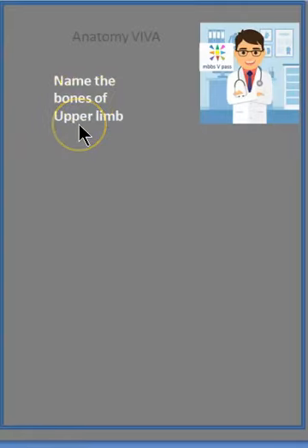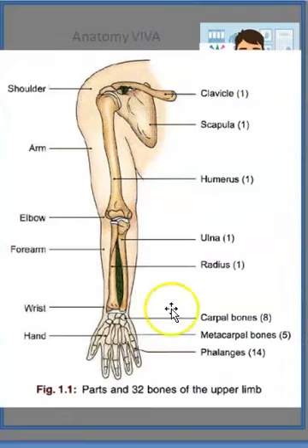Can you name the bones of the upper limb? Just the bones — so think about them. Here you have the bones. The clavicle. Very good. Then you have the clavicle, then you have the scapula.